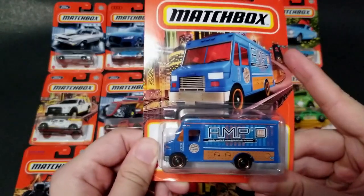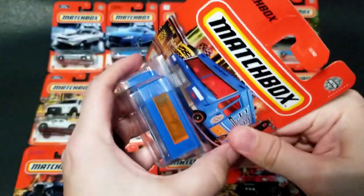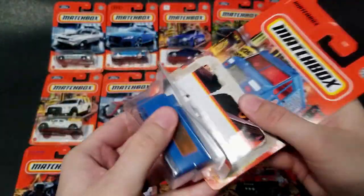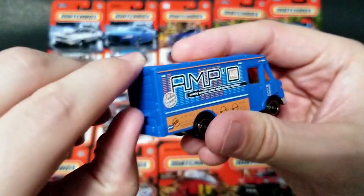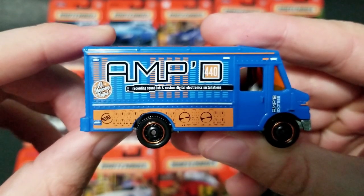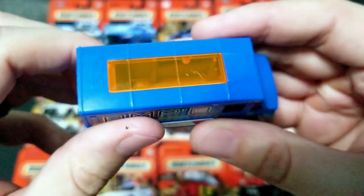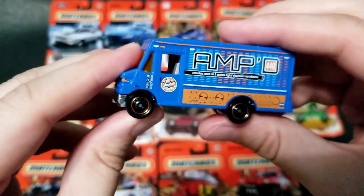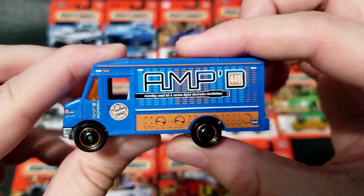First up is this Amp Truck — we've got the express delivery on this other side here, and I think we've seen this with a NASA livery before. It does not have an opening part, just simply the truck, but I kind of like it because it has 'recording sound lab and custom digital electronics installations.' I'm a big electronics person, so this is a cool truck to add to the collection.